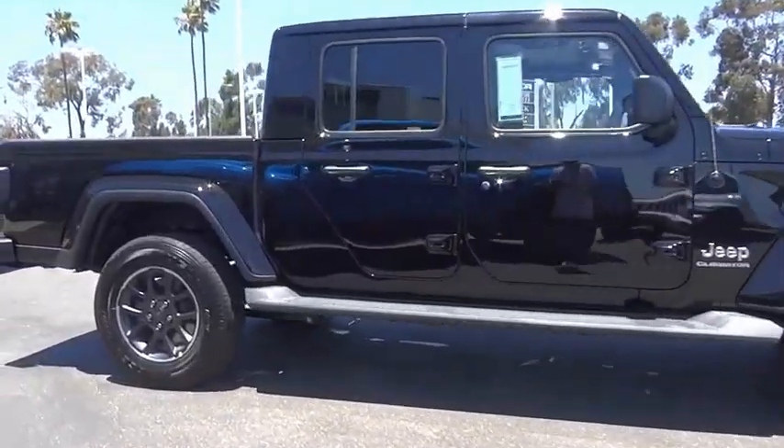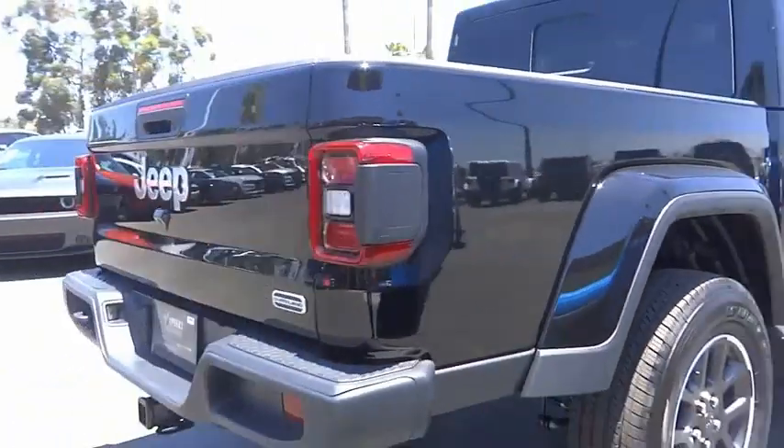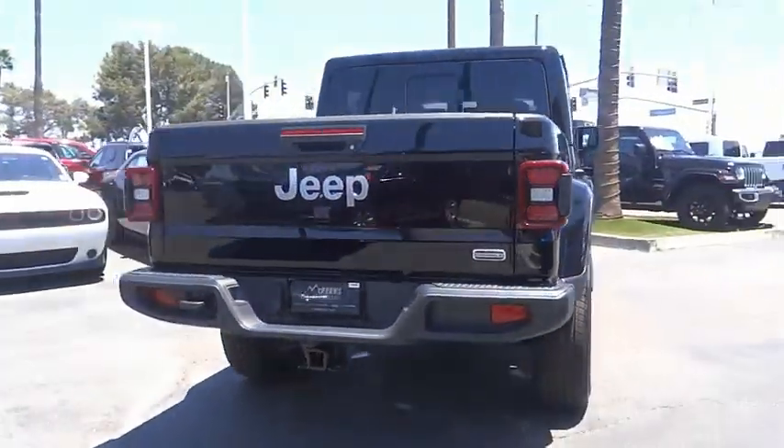Navigation system included. A vehicle like this doesn't come along every day — come in and get it before someone else does.